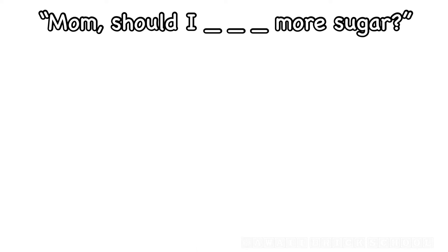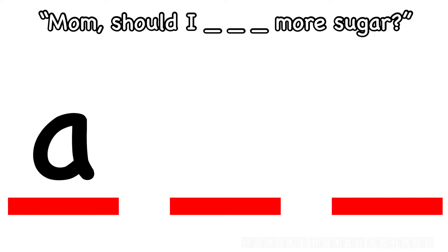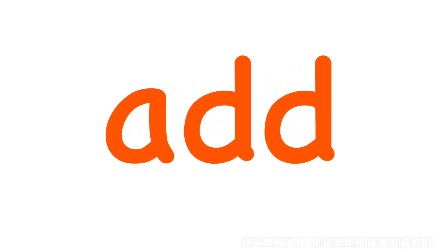Mom, should I add more sugar? How do you spell add? What's the first letter? A. What's next? D. And what's the last letter? D. Add.